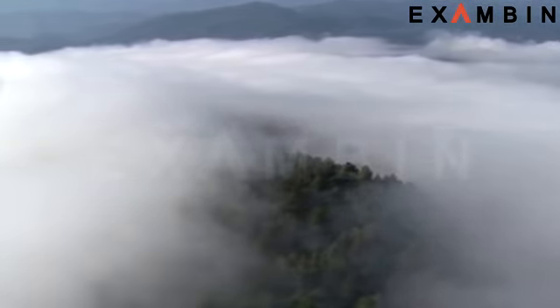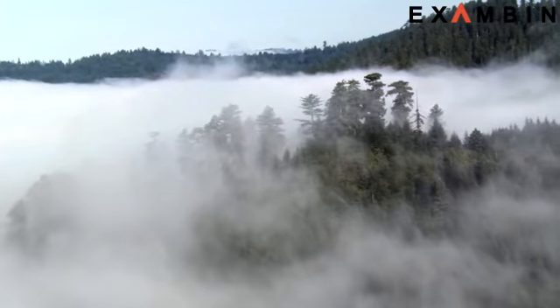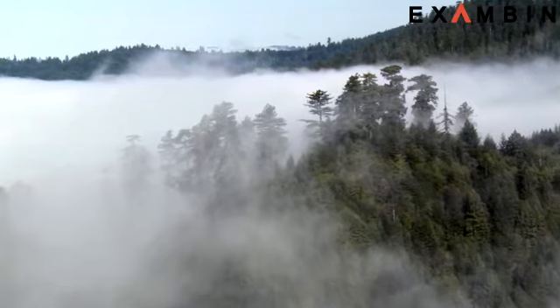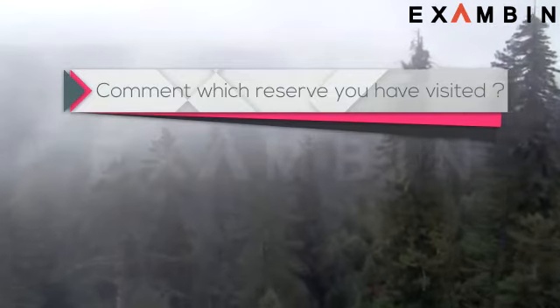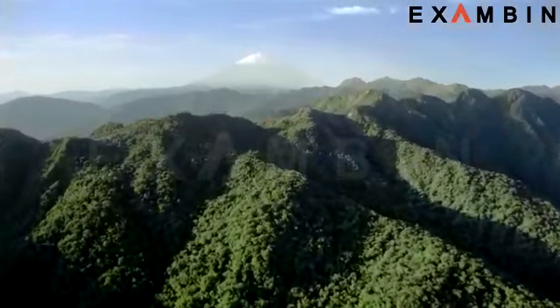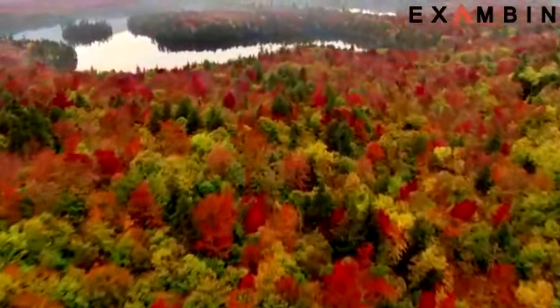Before going forward with the video, I would like to know something from you. Have you ever visited a biosphere reserve in the past? If yes, press the like button and comment which reserve you have visited. Else, follow the video and let us know which one you would like to visit in the near future.